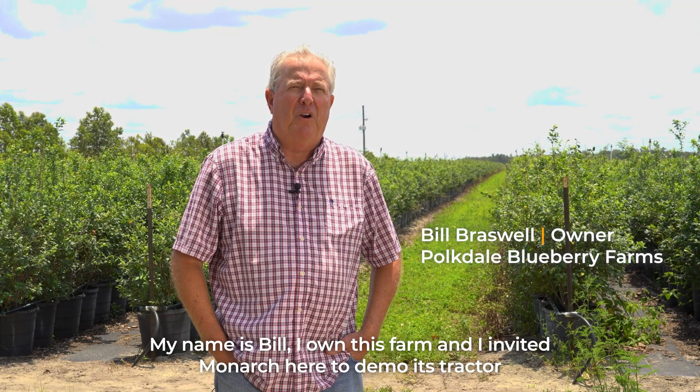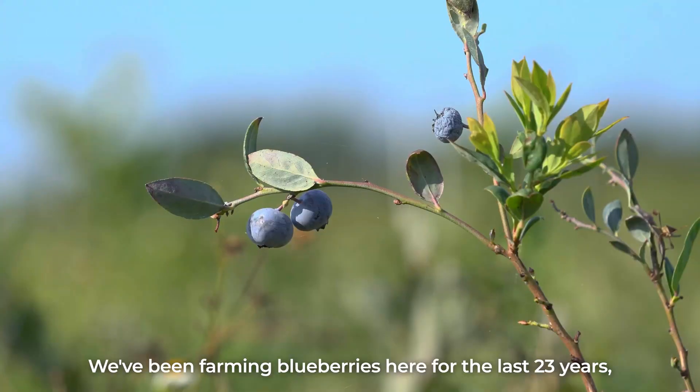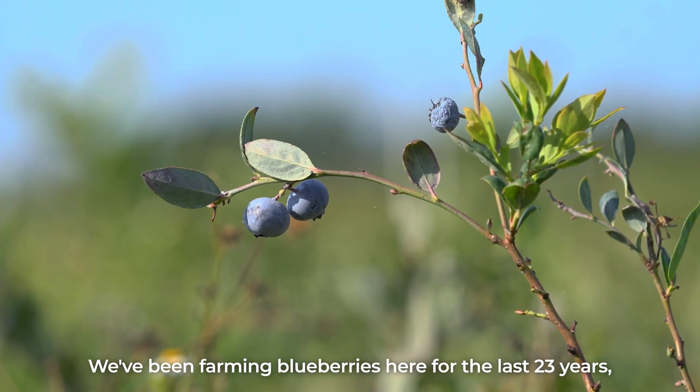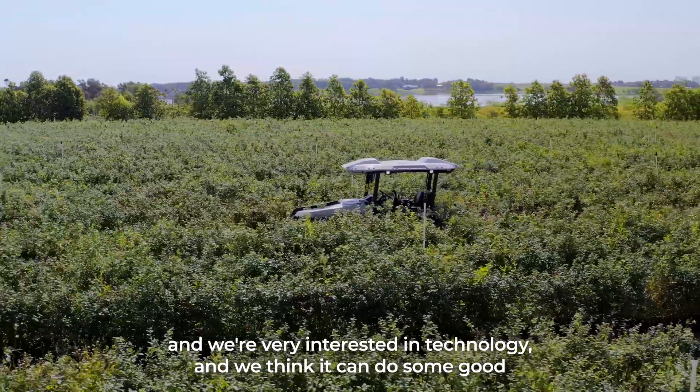My name is Bill. I own this farm. I invited Monarch here to demo its tractor. We've been farming blueberries here for the last 23 years and we're very interested in the technology and we think it can do us some good.